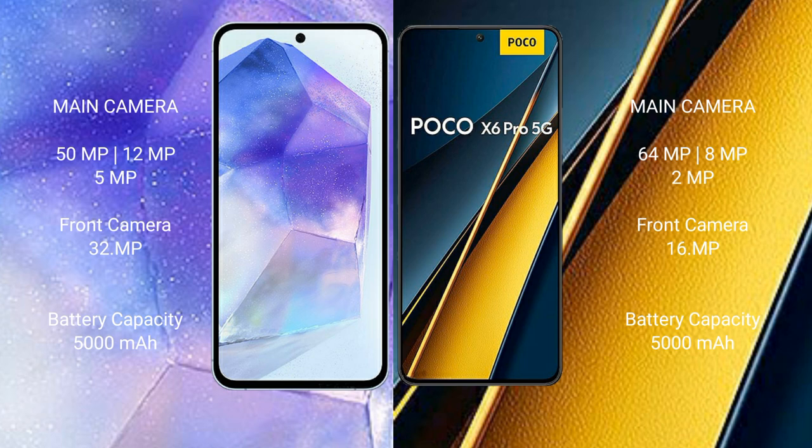Samsung Galaxy A55 has a 5000mAh battery with 25W fast charging support. Xiaomi Poco X6 Pro also has a 5000mAh battery but with 67W fast charging support.